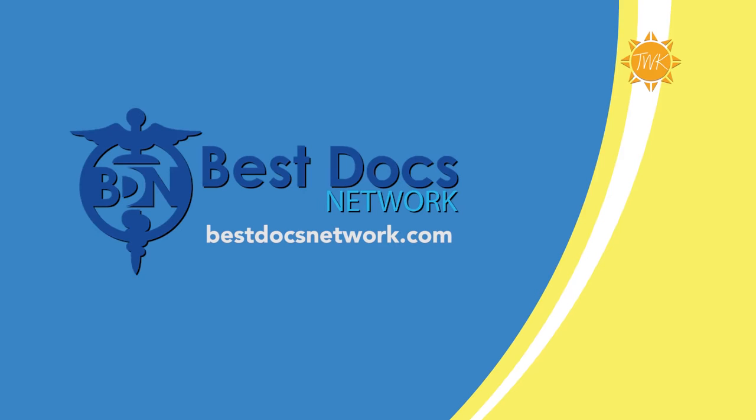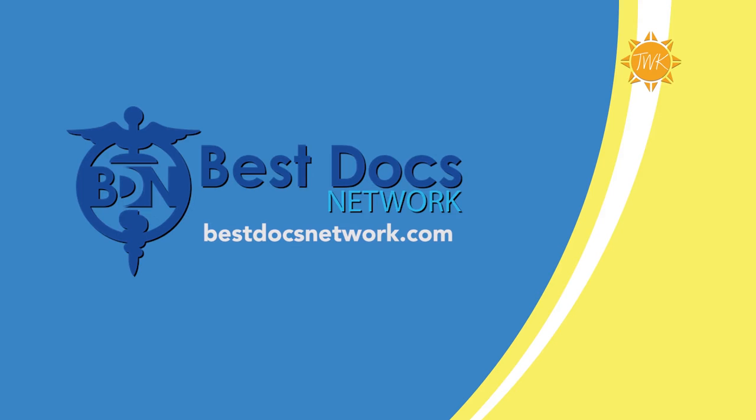This segment of Today with Candace is brought to you by bestdocsnetwork.com — connecting doctors who are changing lives with patients looking for life-changing results.